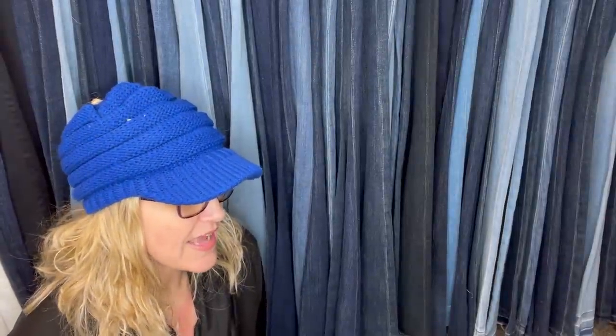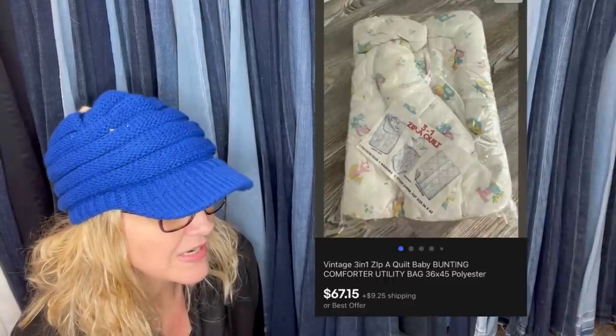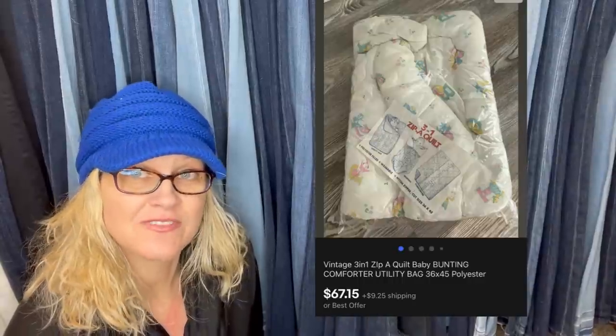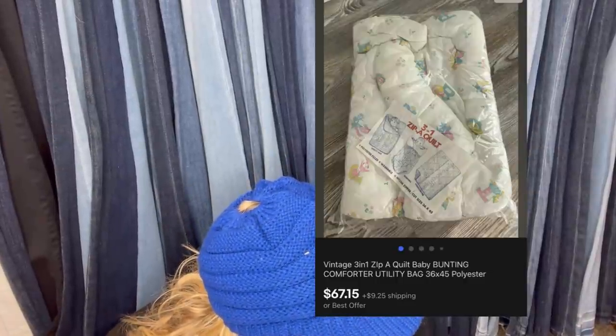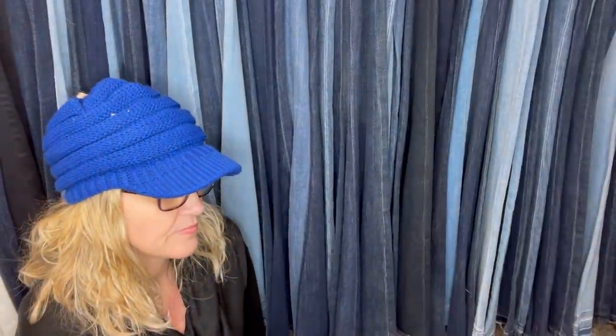This comes from eBay store Dare to Dream Big 1313 — she is a Bolo Buddies member, so definitely check out her store. Here's another one from her: I love vintage baby items. Got this Zip-A-Quilt at a church thrift shop for $3 and sold it for $67.15. It's a vintage 3-in-1 Zip-A-Quilt Baby Bunting Comforter Utility Bag.